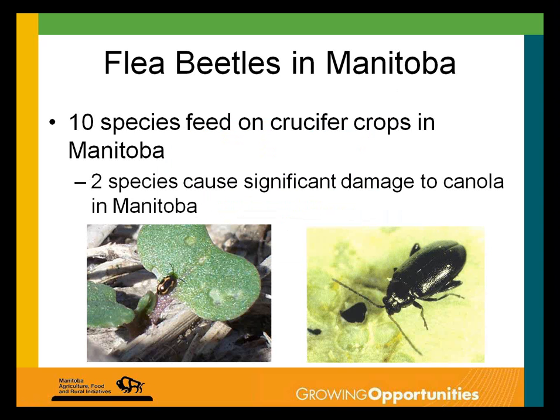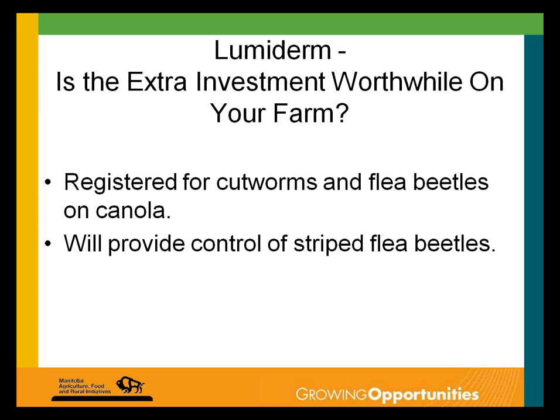You do see a bit poorer control when the majority of the population is striped flea beetles. When trying to figure out why your seed treatment may not have given you expected control, consider the species of flea beetle present and the weather conditions. The neonicotinoid seed treatments tend to be more effective in drier soils and at 20 to 30°C than at around 10°C. This is based on research by Bob Elliott with Agriculture Canada in Saskatoon.